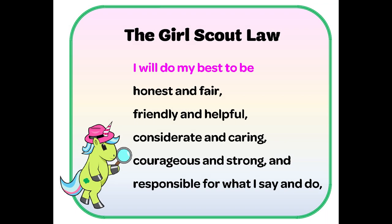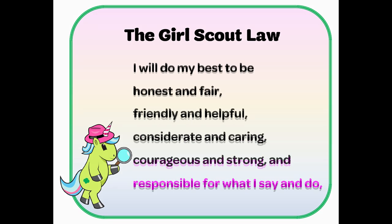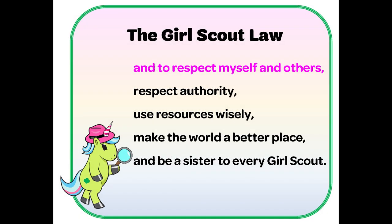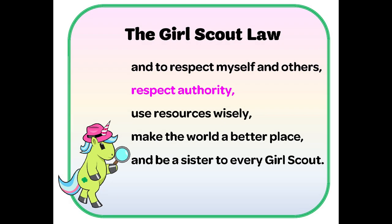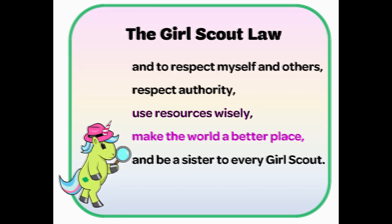I will do my best to be honest and fair, friendly and helpful, considerate and caring, courageous and strong, responsible for what I say and do, and to respect myself and others, respect authority, use resources wisely, make the world a better place, and be a sister to every Girl Scout.